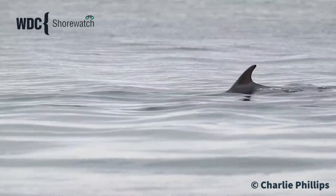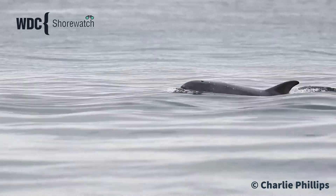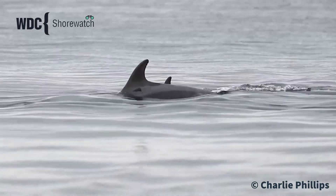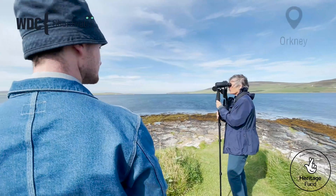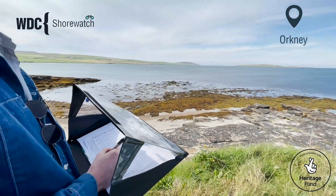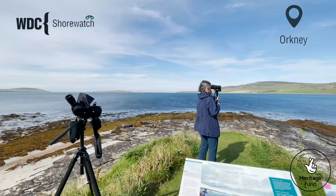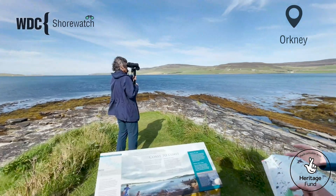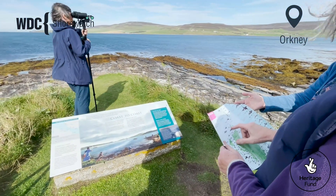Volunteers receive all the training they need to conduct surveys and no previous experience is required. Interested people join a Shorewatch training in which we provide all the information they need to start volunteering. We also provide communal kit for volunteers to use so they don't need to buy or own expensive kit — we offer the binoculars and all the extra things they need to survey for us.